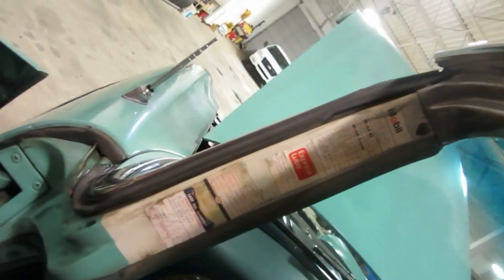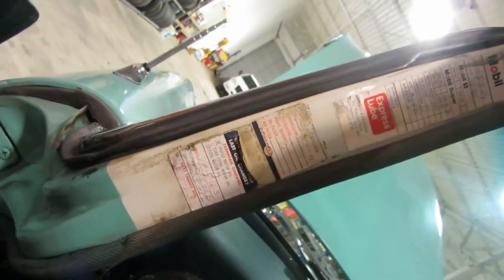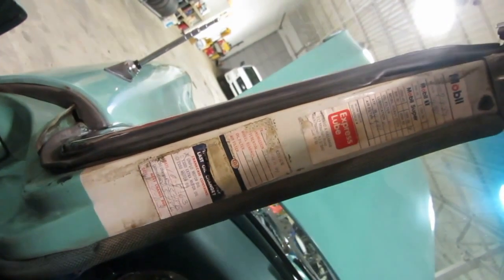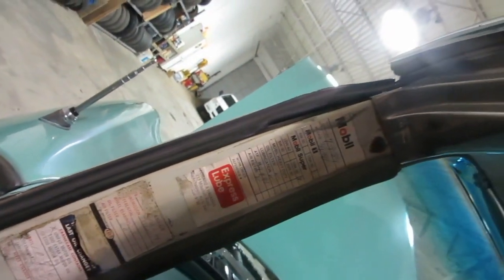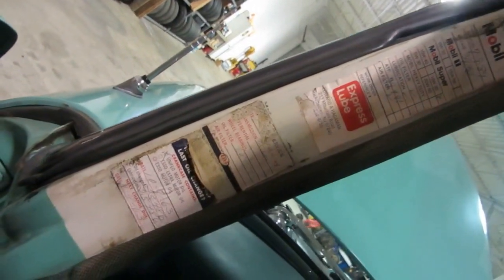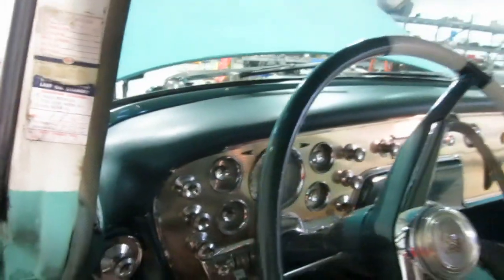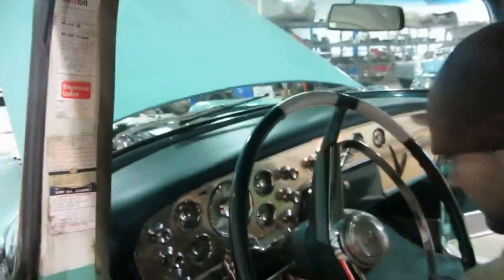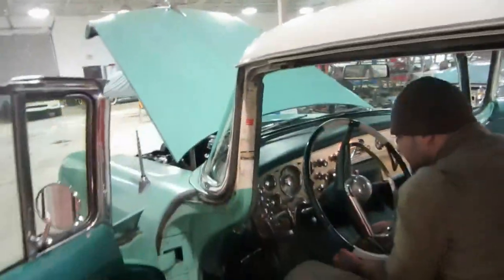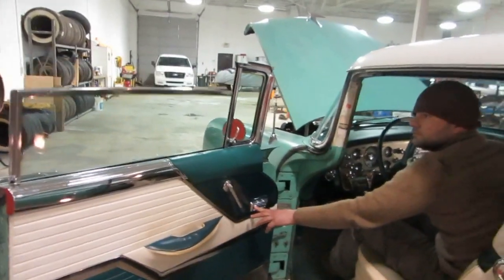We've got some old stickers that go all the way back to 1963, showing the car had 25,486 miles. In 1989 it had 39,000 miles. There's another sticker from 1984 — can't see the mileage. The car now shows 52,104 miles, and I believe that to be original. It does match up with the stickers.